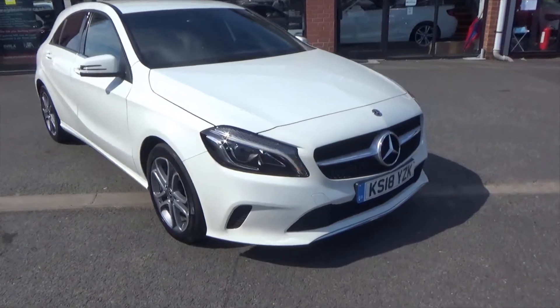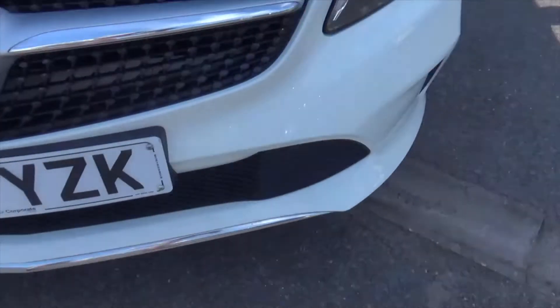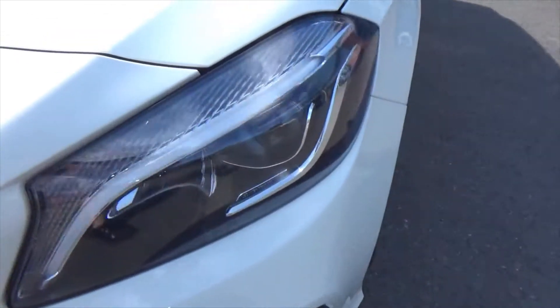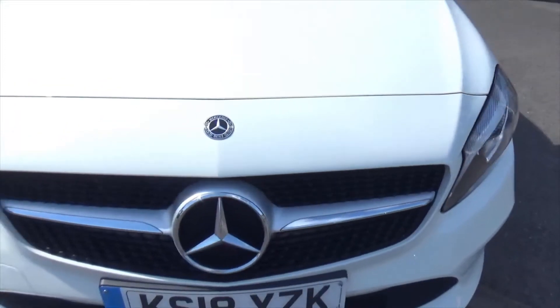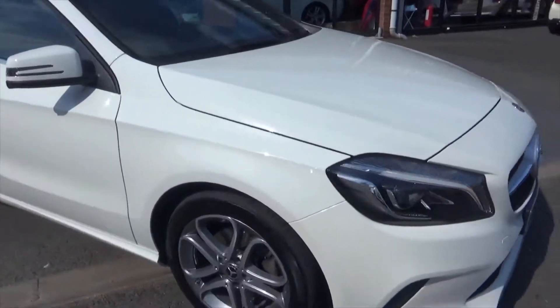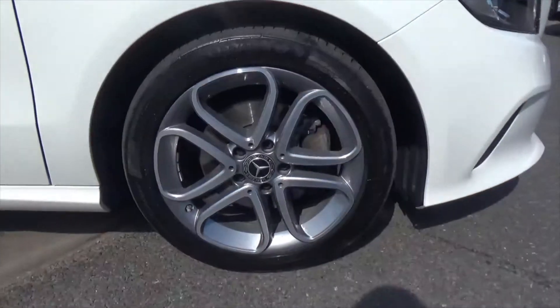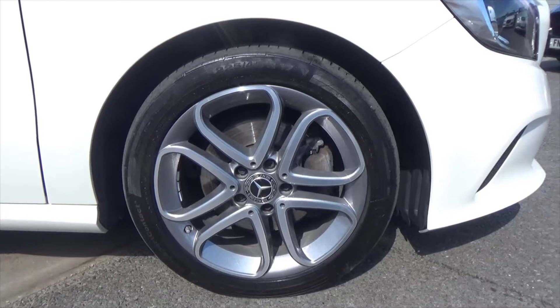This is the facelift model, so it has the fresher front end with the chrome front bumper plinth. We get the LED high performance headlamps with daytime running lights. We've got the AMG style front grille. This particular one's got the 18 inch diamond effect upgrade alloy wheels, and they shimmer in this sunshine at the moment.